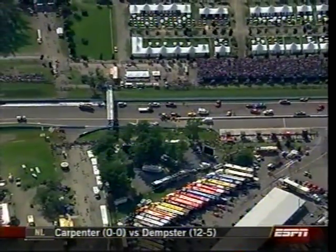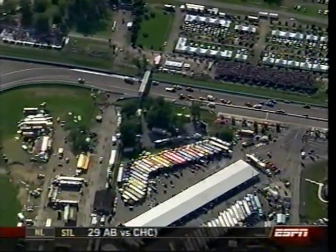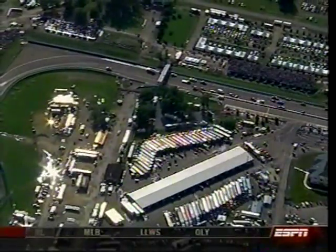There are nine drivers involved in this one, and many of these guys will not get to the finish line today. The 70 car, Max Pappas, hard contact against the guardrail.